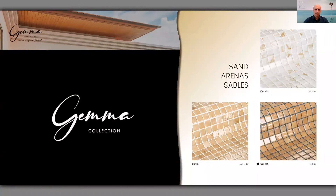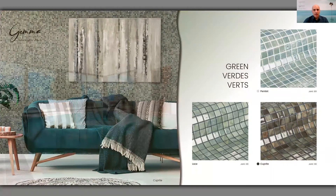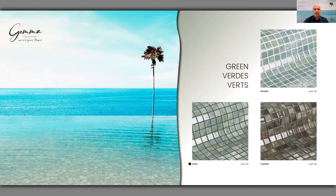After a short video showing the Garnet, we go to the next group of colors: the greens. Also three colors — light green, medium, and darker. The names are Peridot, Lapis, and Cuprite. The wall you can see in the picture is representing the Cuprite reference. This swimming pool shows how a pool tiled with Peridot will look like. And this one is a swimming pool representing the Lapis.